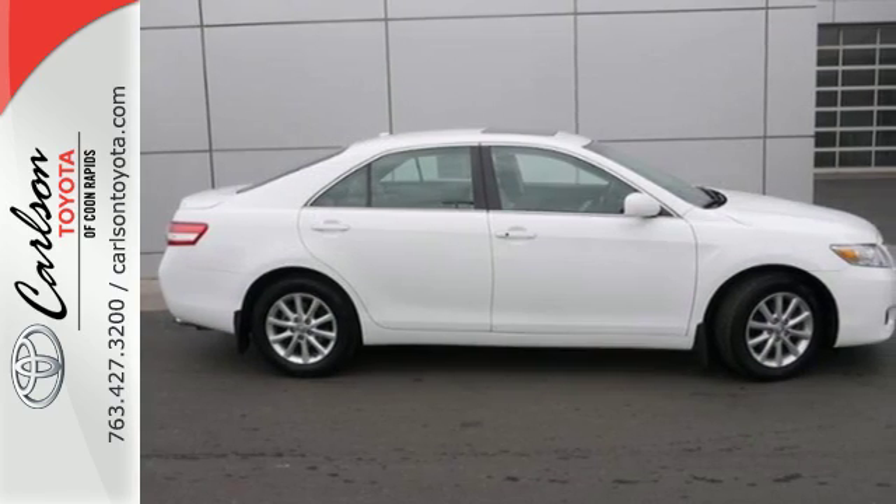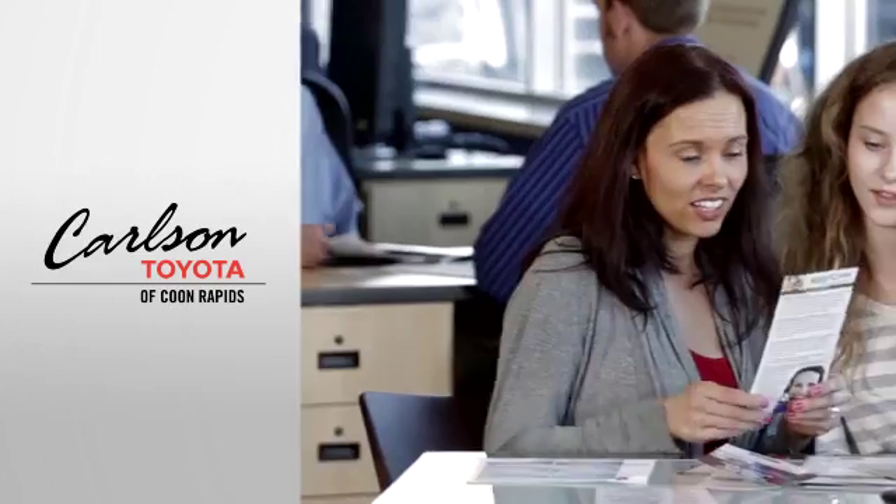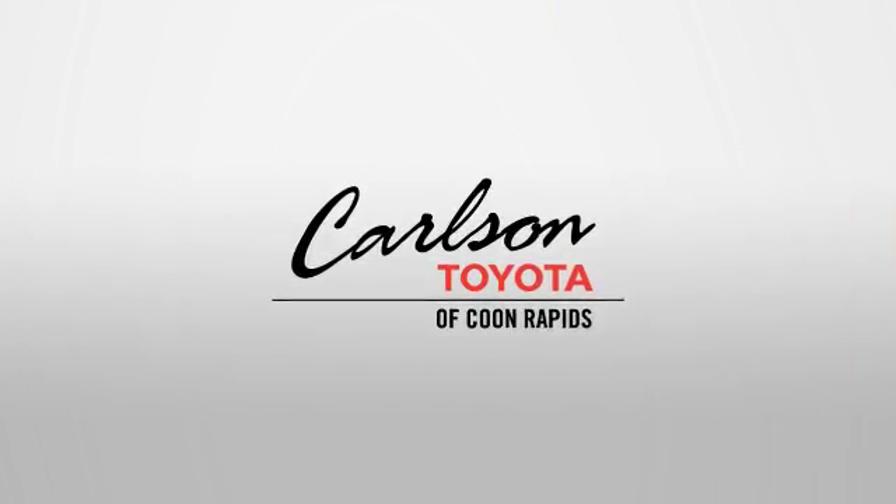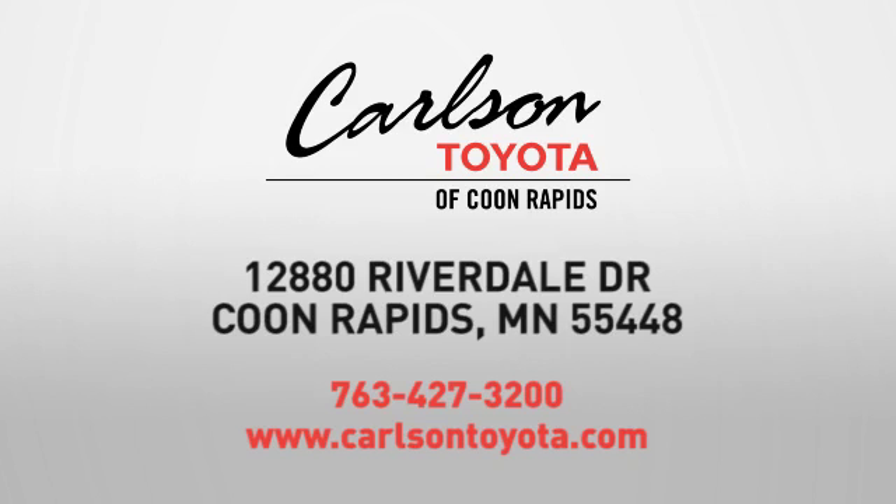Come on in today and see it for yourself. Expect more from a car dealer. Expect the unexpected at Carlson Toyota, Highway 10 and Round Lake Boulevard in Coon Rapids.